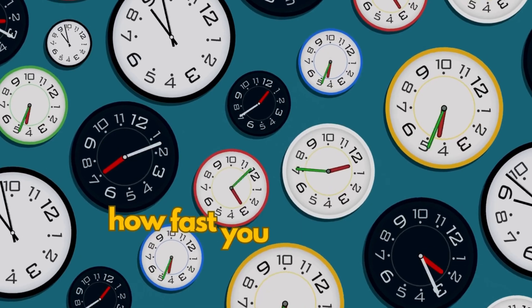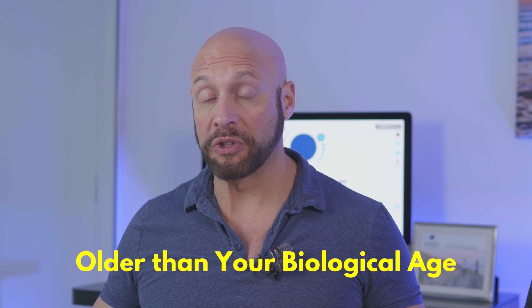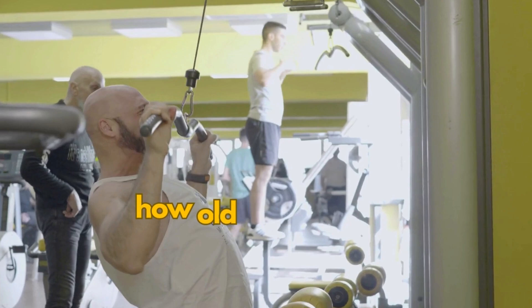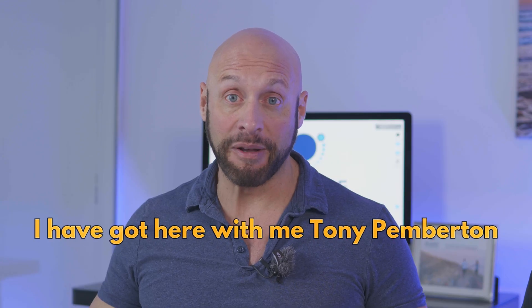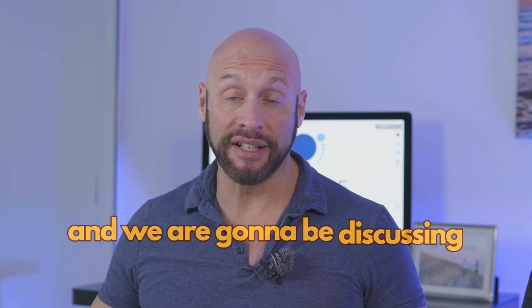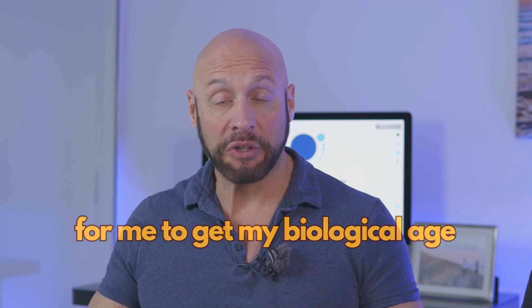Have you ever wanted to know how fast you're aging? Are you aging fast? Are you older than your actual biological age, or are you younger? Well today I'm going to find out how old I am at least from the aging perspective. I've got here with me Tony Pemberton and we're going to be discussing what needs to be done to get my biological age and my rate of aging.